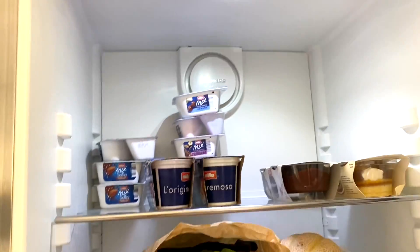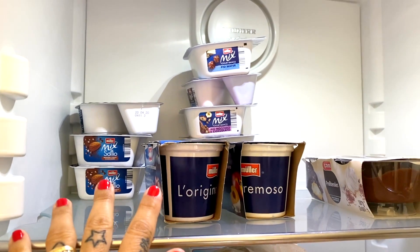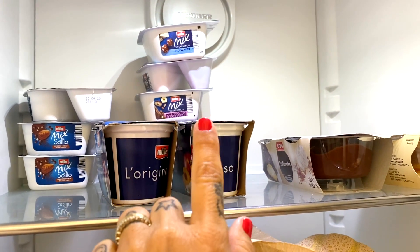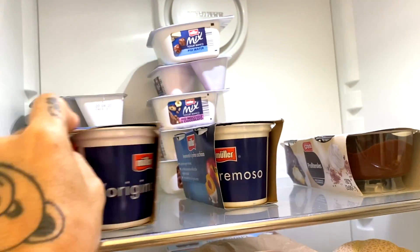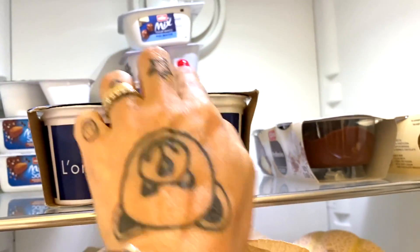Fino adesso vi ho fatto vedere la frutta e la verdura presa al mercato. Adesso invece vi continuo a far vedere le cose che ho nel frigo dal supermercato — cosa ho comprato prima di Pasqua. Nel mio frigo ho gli yogurt, tanti yogurt messi in ordine di scadenza. Quelli con i cerealini, i biscottini, le cose al cioccolato, e questi qui invece alla frutta: ciliegie e pesca albicocca in pezzi.